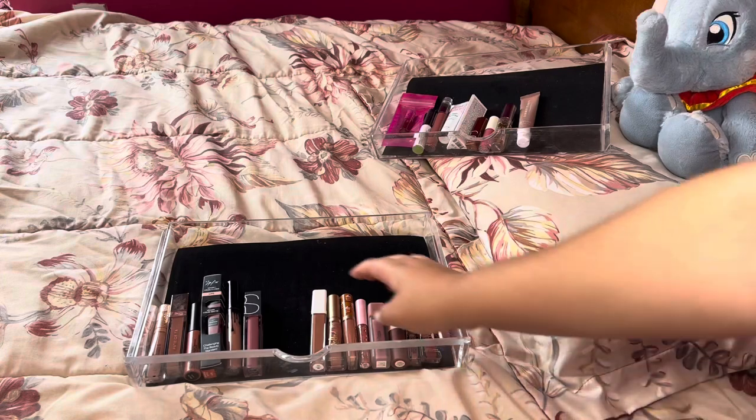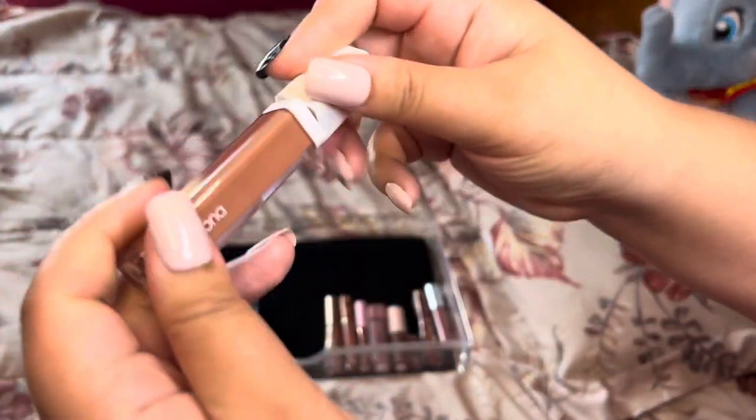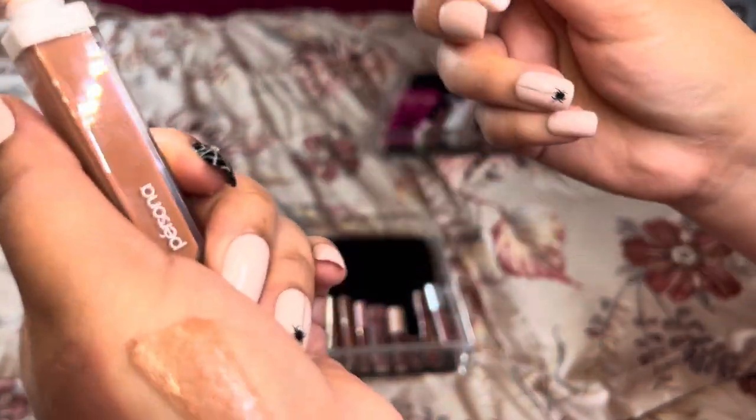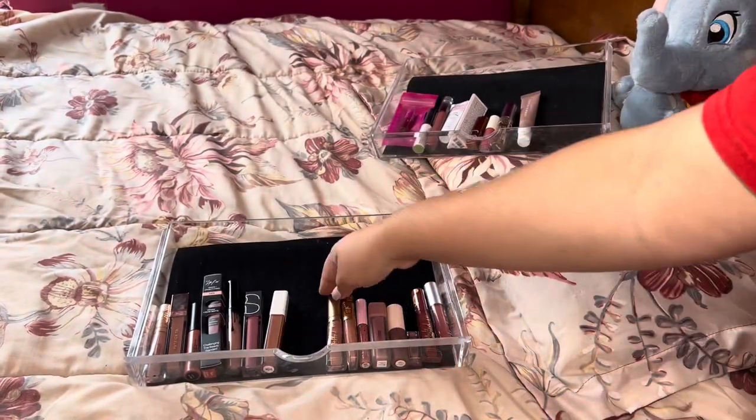So far we've gotten rid of two liquid lipsticks. Next we have this OG by Persona — it was a little drying on me but I really like the color, it's a really pretty nude. I'm going to keep it and try it out a little bit more, maybe with a lip balm underneath.